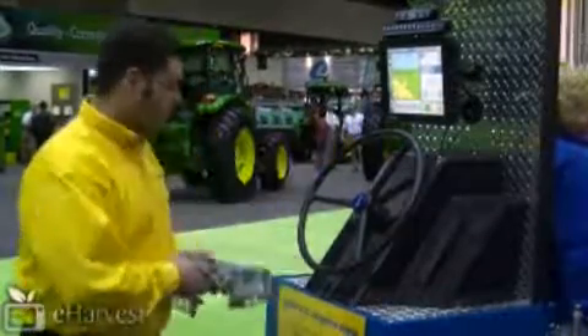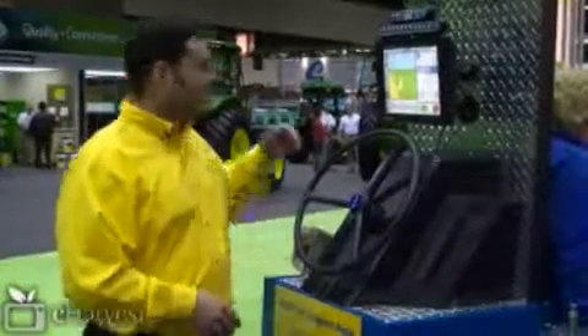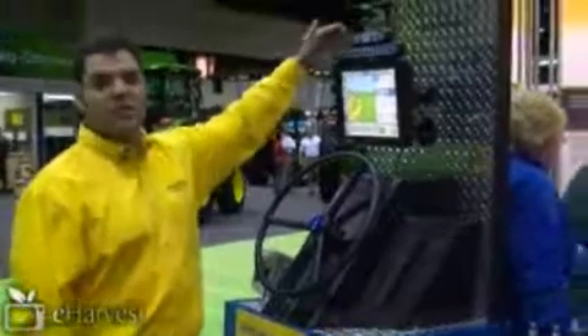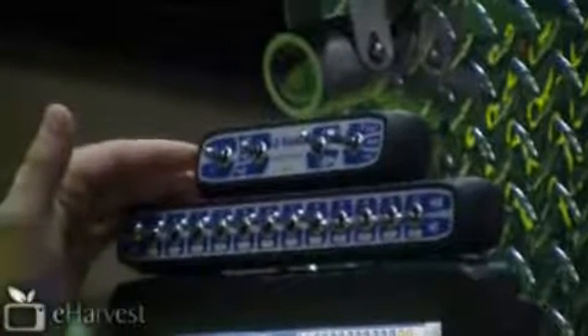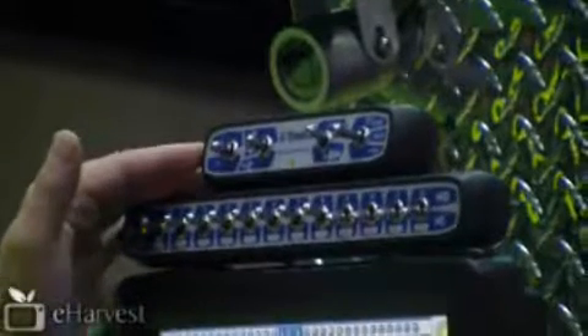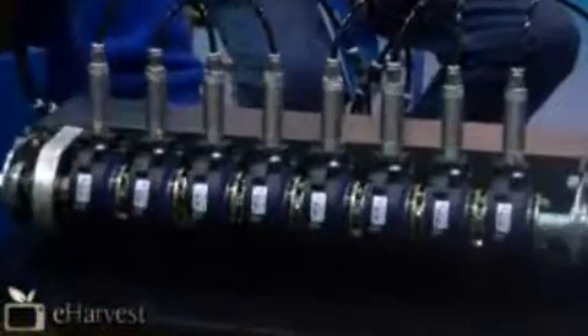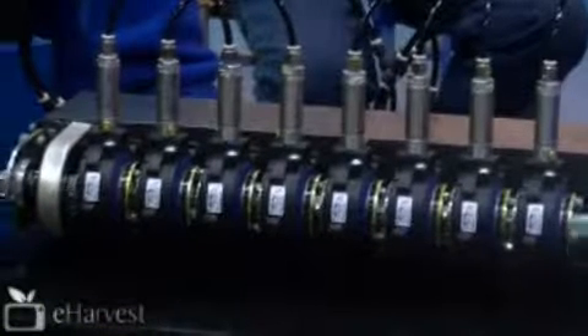One of the things that is very interesting is the capability of utilizing the new FieldIQ system — being able to control a planter monitor, being able to control some spreading application, some rate control on planting. And one that I like very much is the capability of utilizing clutches as well, up to 48 clutches, and shut down every single one of them on different occasions based upon the overlap that you might be generating when you're planting.